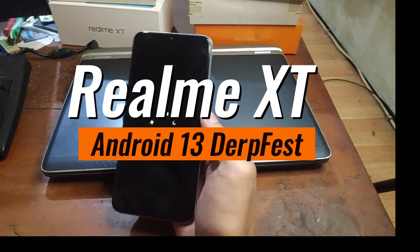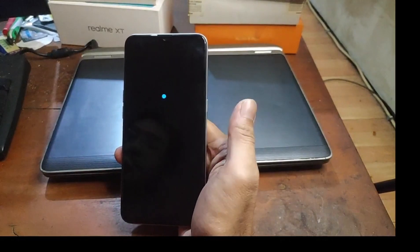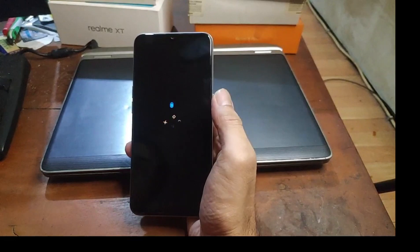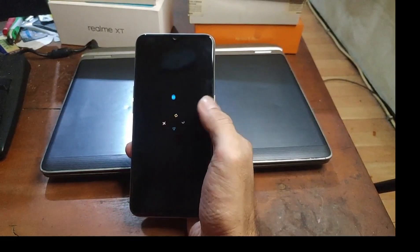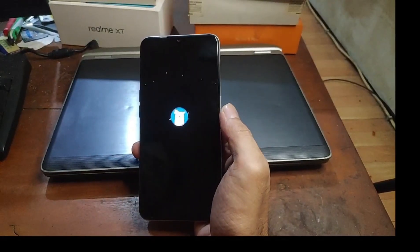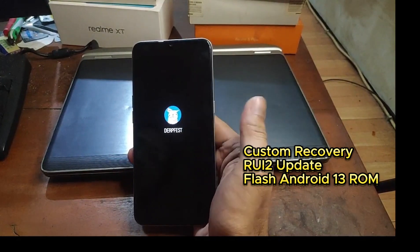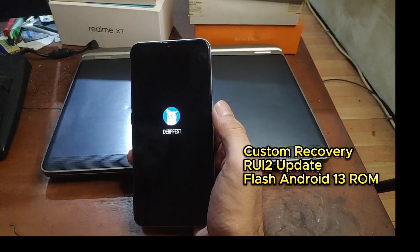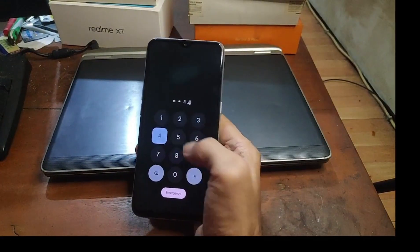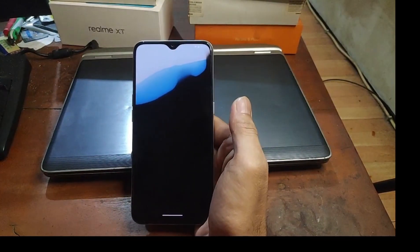Hello guys, this is the Realme XT RMX1921. In this video I will show you how to upgrade to Android 13 using a custom ROM called DerpFest. I will show you all the steps to flash the custom recovery, flash the firmware updates, and also test lots of stuff — it is the best ROM for Android 13.